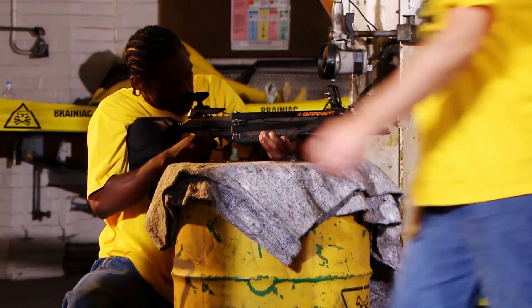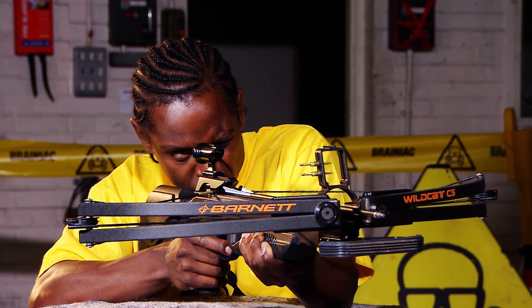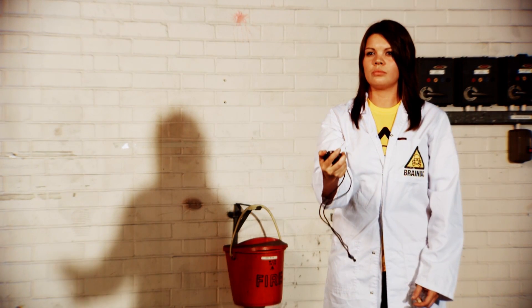A fish tank being shot with a crossbow. Normally, this is quite interesting to watch. But let's see that again, very slowly.